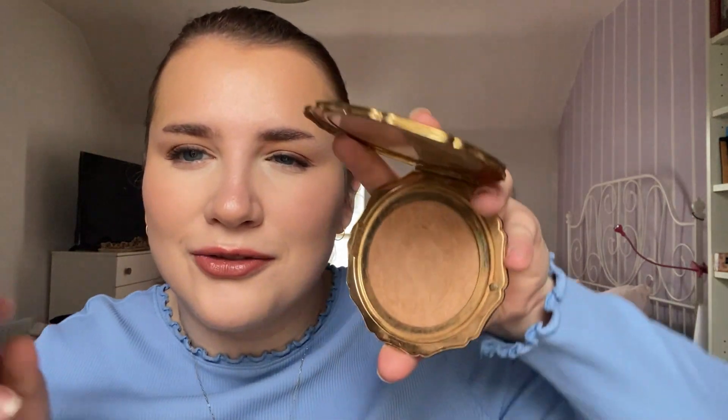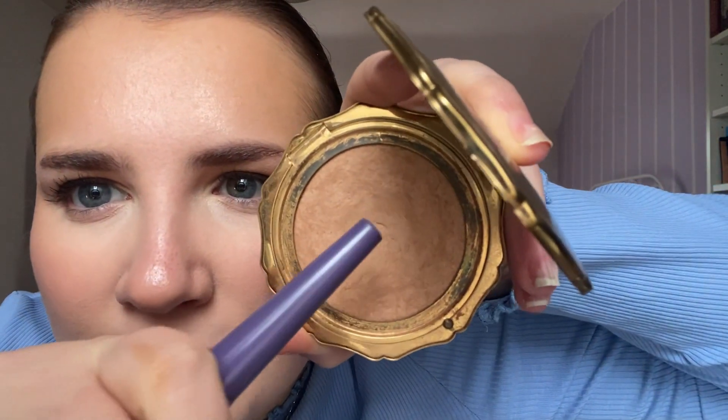You can see the tiniest bit of pan now. Sorry for the little makeup touch-up — I don't know if you can see it, the teeny tiniest bit of pan right there. So yeah, I used up the bronzer very quickly. I love bronzing my face, I love bronzing products.